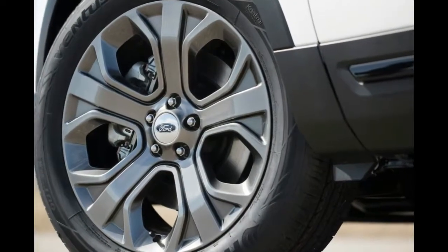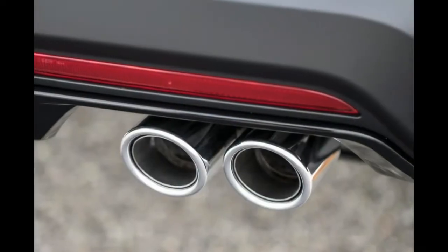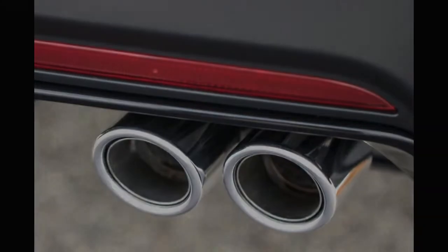The 2018 Explorer will also offer four new paint colors: cinnamon glaze, burgundy velvet tinted clear coat, platinum white tri-coat, and blue metallic.